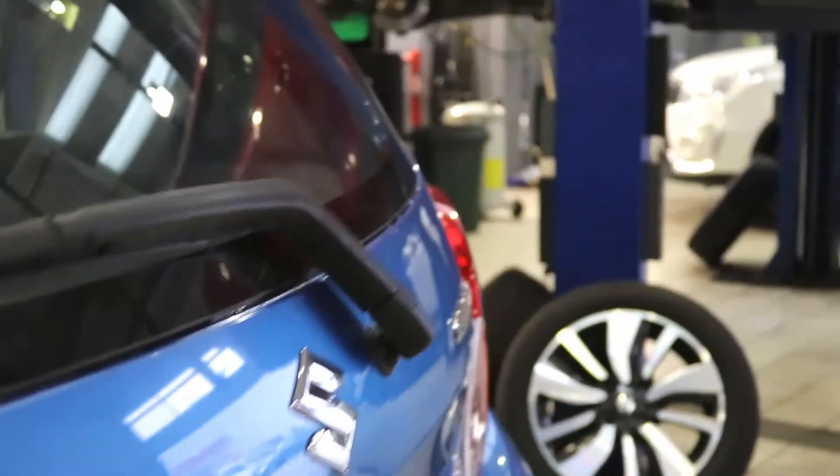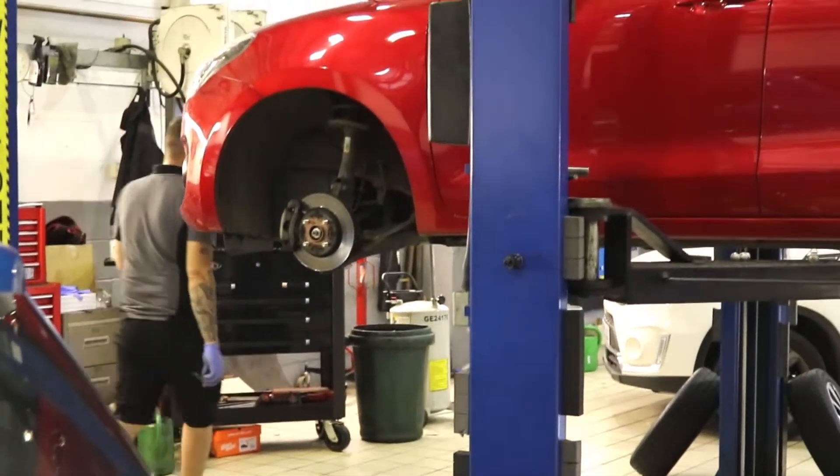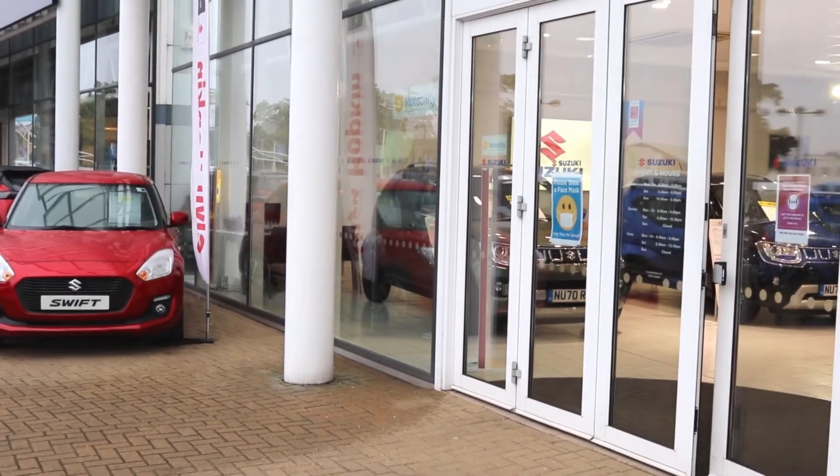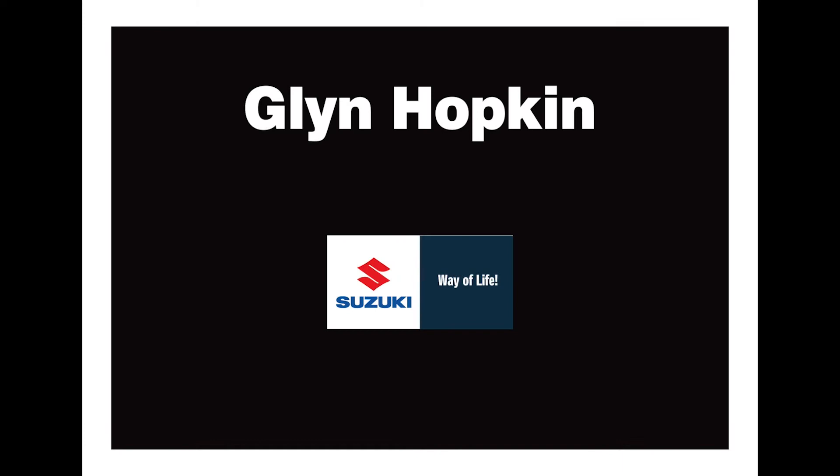For top-tier service and fantastic offers you wouldn't want to miss, contact your local Glyn Hopkins Suzuki today. You can even book a test drive. Go hybrid with Glyn Hopkins.